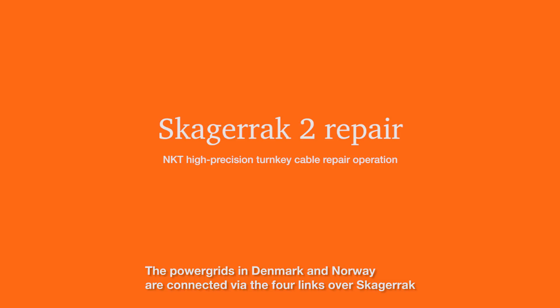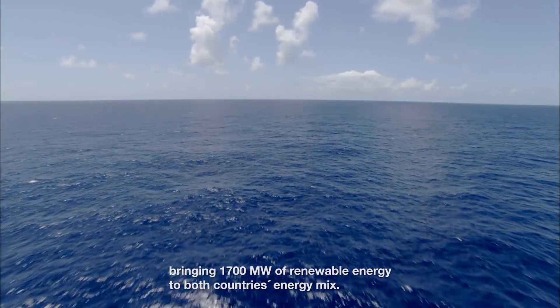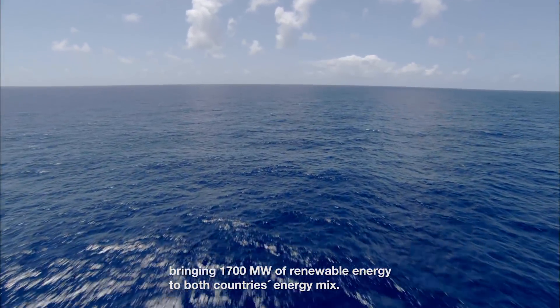The power grids in Denmark and Norway are connected via four links over Skagerrak, bringing 1,700 MW of renewable energy to both countries' energy mix.